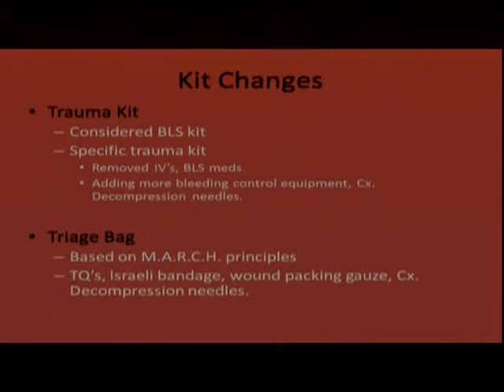The changes to the trauma kit: for a long time it was considered a BLS kit and left on the rig. It's now a standalone, specific trauma kit. IV supplies and BLS meds have been removed — those are now in the medical kit. With the emphasis on trauma-specific supplies, more bleeding control equipment has been added, and chest decompression needles have been moved from the airway bag into the trauma kit.